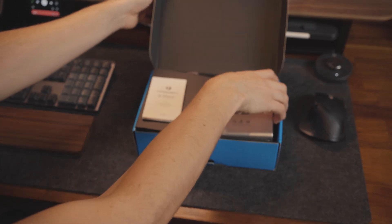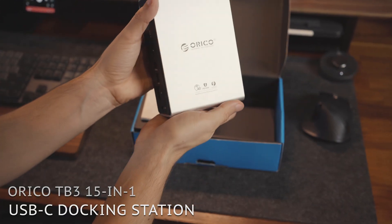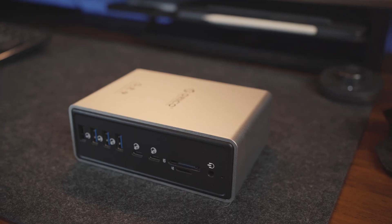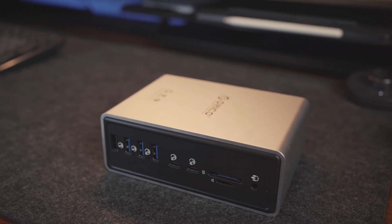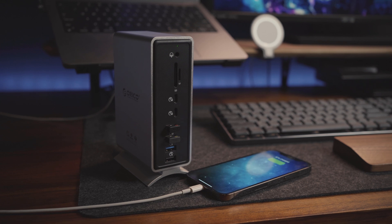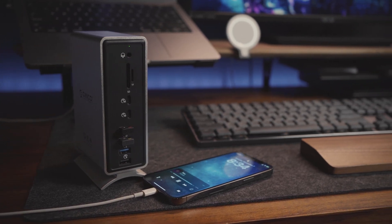Oracle was kind enough to send me their Thunderbolt 3 15-in-1 docking station for Apple. I was super excited to give it a try and see if it would meet the needs my USB-C hub wasn't able to for my desk setup. It offers 15 ports for data and network transfers as well as charging, audio, and video output.